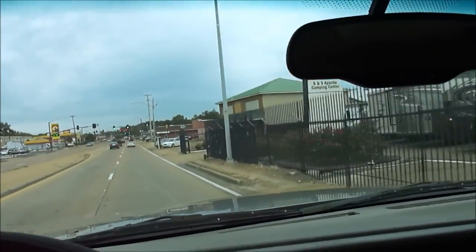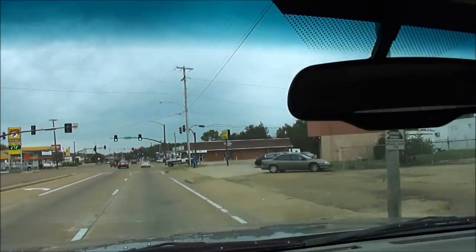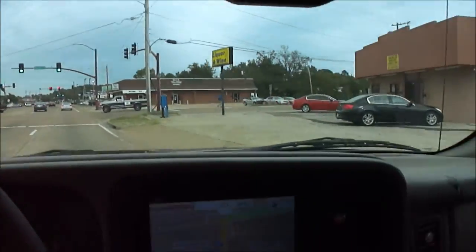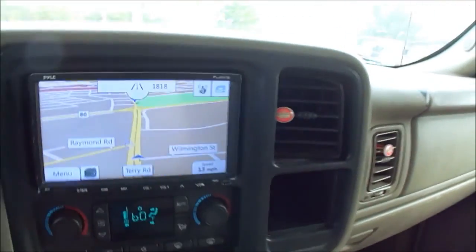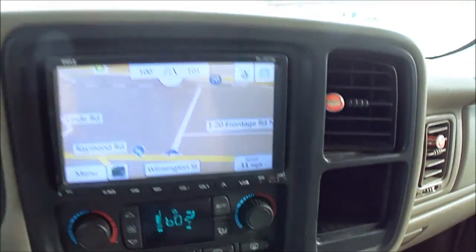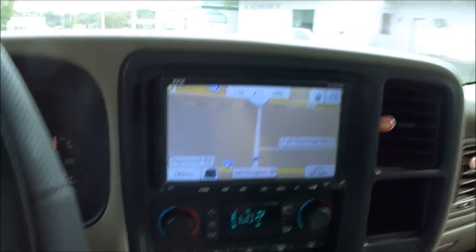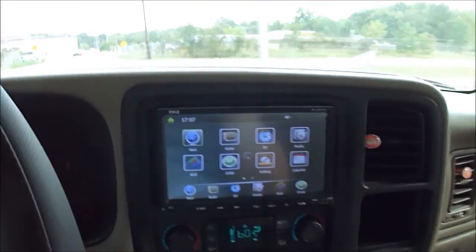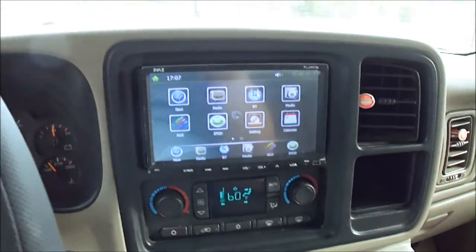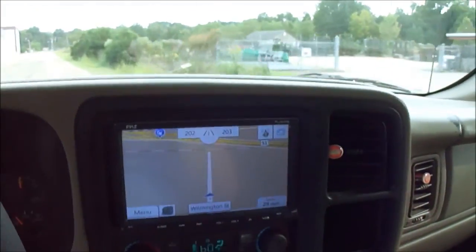Of course, this is a Duramax, so you can tell by how quiet it is — these aren't nearly as loud as Fords. You can see the map; we'll make a right-hand turn and you'll see it track with us. All that works just like it should. Navigation works. It's got auxiliary inputs and Bluetooth — plug in your USB or phone. It does all that stuff just like it should.